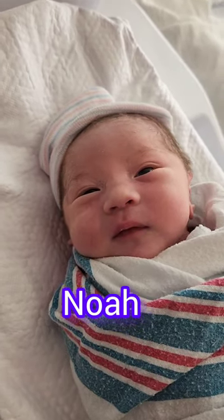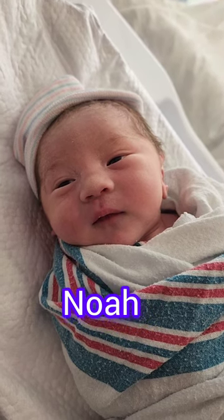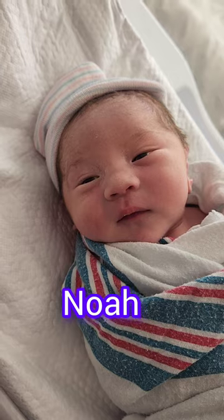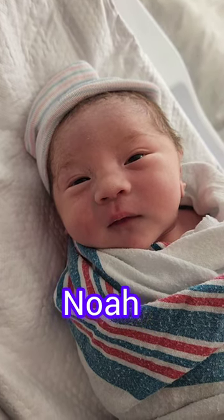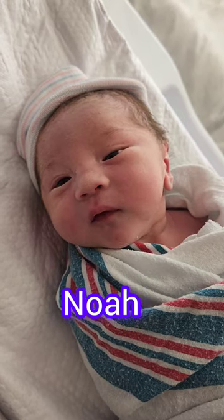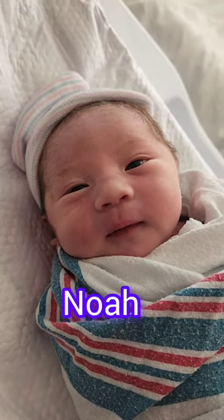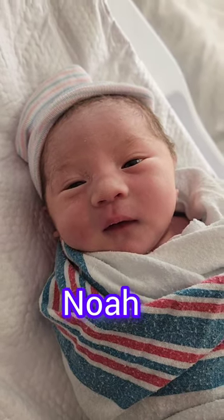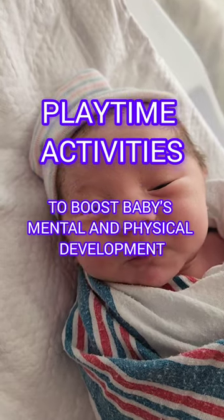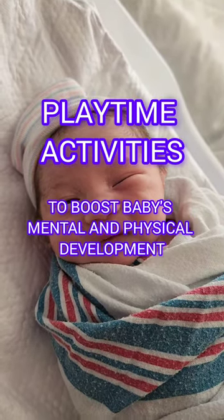Introducing Noah — here he is as a newborn. If you've stumbled upon my video, welcome. Whether you're a new parent seeking information or just looking for something to do, you're all welcome here, my friends. Just so you know, I am not an expert in babies. I'm simply sharing my experience as a new father. So without further ado, let me tell you about some playtime activities that can really help boost your baby's brain powers from infancy.